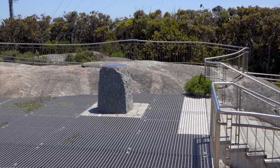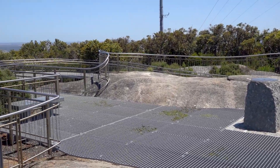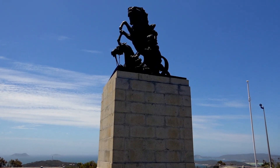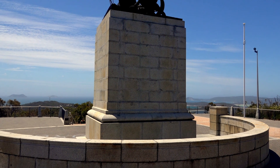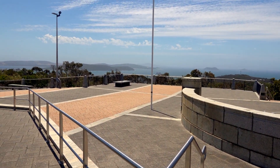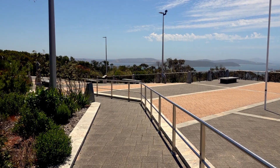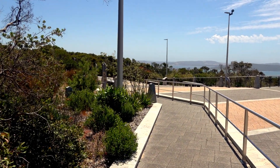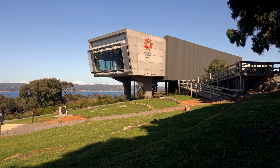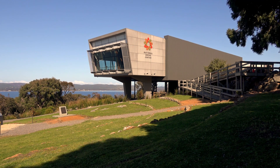There is now wheelchair access to the very top of Mount Clarence and the Padre White Lookout. The National Anzac Centre was opened on the 1st of November 2014 by the Prime Ministers of Australia and New Zealand.